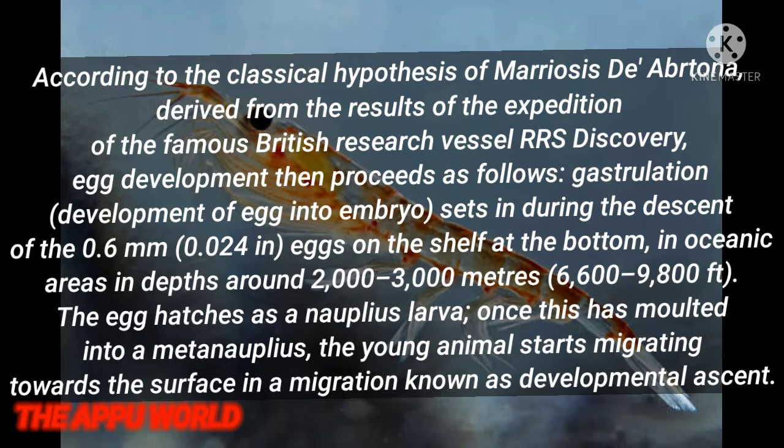According to the classical hypothesis of Marr and de Arbuthnot, derived from the results of the exploration of the famous British research vessel RRS Discovery, egg development proceeds as follows. Gastrulation sets in during the descent of the 0.6 mm eggs on the shelf at the bottom in oceanic areas at depths around 2,000 to 3,000 meters. The egg hatches as a nauplius larva. Once this has moulted into a meta-nauplius, the young animal starts migrating towards the surface, in a migration known as Developmental Ascent.